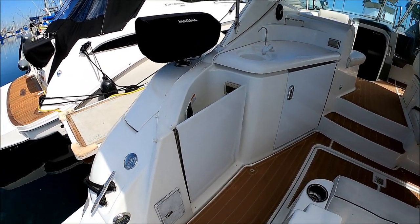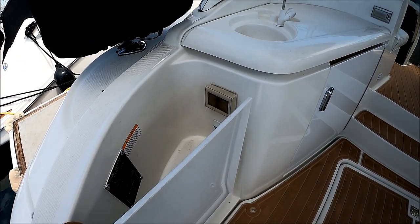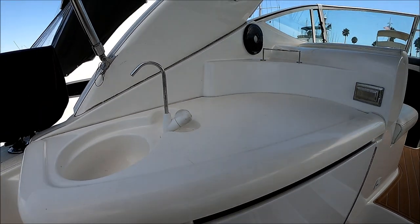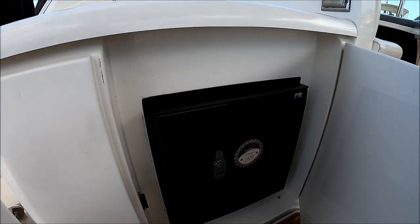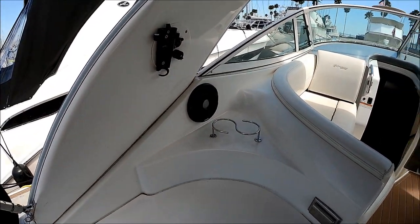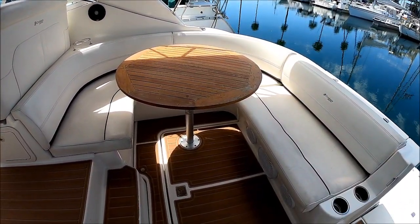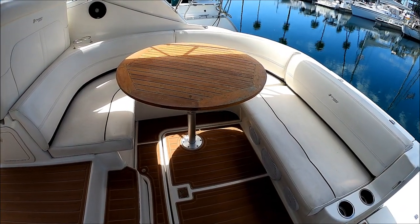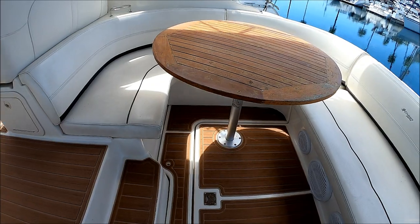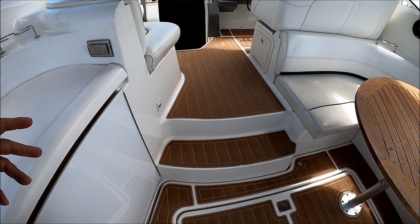Entering the vessel on the port side, right in front of us we have engine hatch buttons and a 110-volt outlet. Our wet bar gives us a nice countertop, another 110-volt outlet, and a nice new refrigerator. There's a hookup where you can put a TV out here. As we circle around, we see a nice U-shaped lounger with storage underneath and an upgraded stereo system. Noticing the deck, we have SeaDek on it, which is easy on the feet, quiets the boat, and gives it a more modern look.